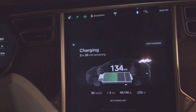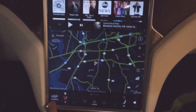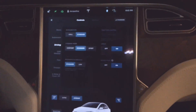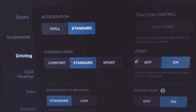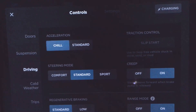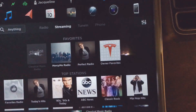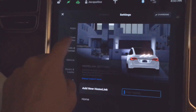We're charging right now. Let's go into controls and driving. Now there's a new option right above steering mode where you can choose chill versus standard acceleration.